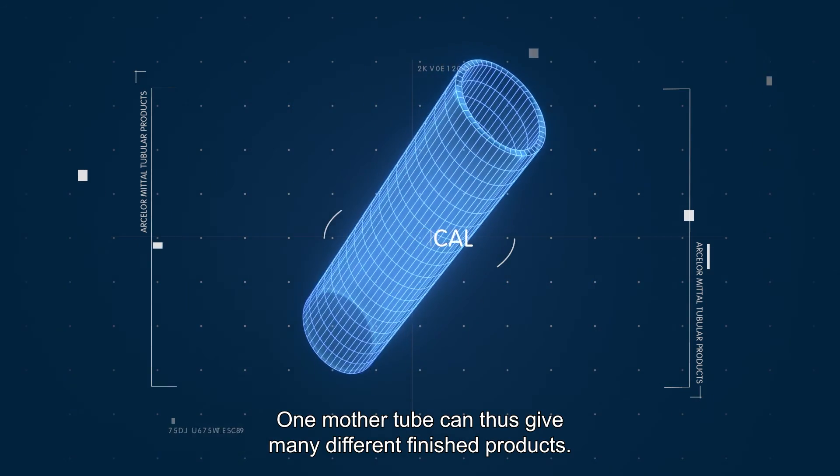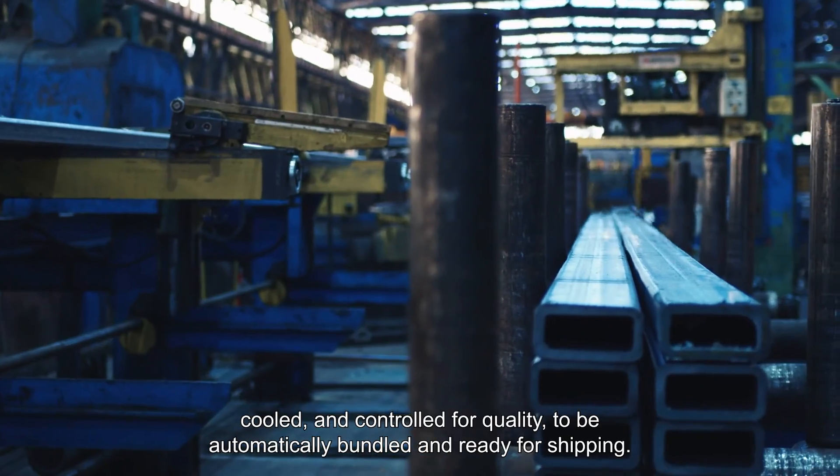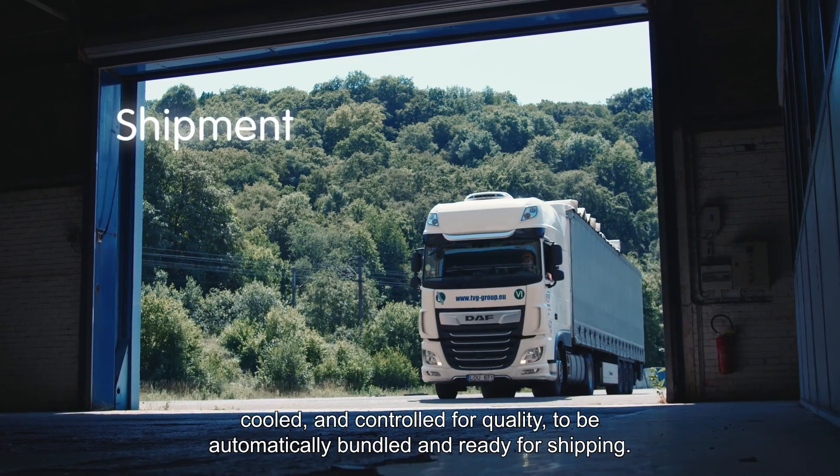Shapes also include elliptical. One mother tube can thus give many different finished products. Finally, the tubes are cut, cooled, and controlled for quality to be automatically bundled and ready for shipping.